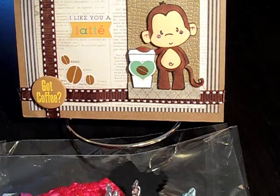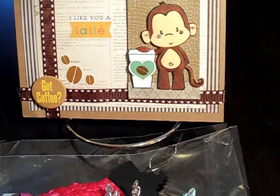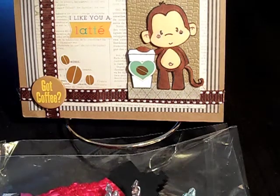Hi everybody, it's Jamie and I got some happy mail today. I'm super excited because I was feeling a little blue and I went to the mailbox and I had two packages, so now I'm super happy.